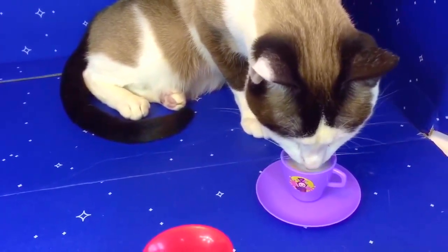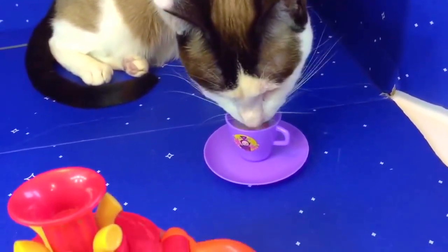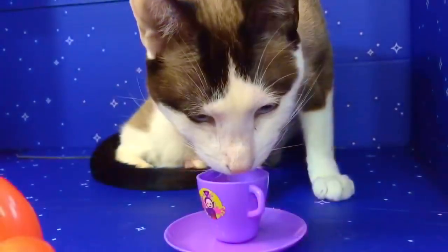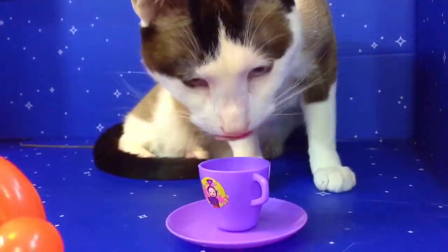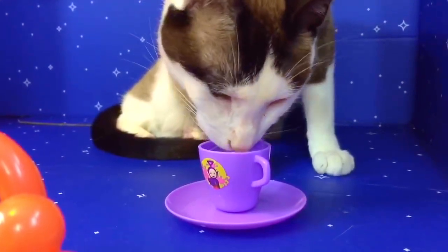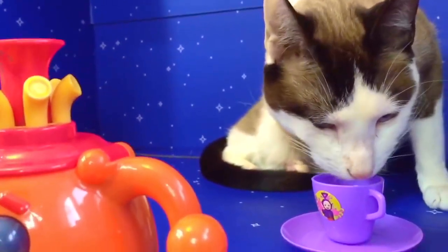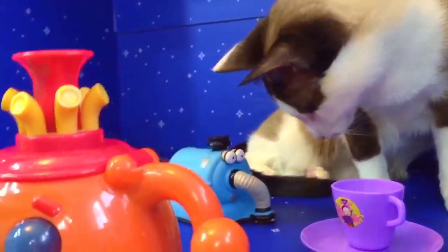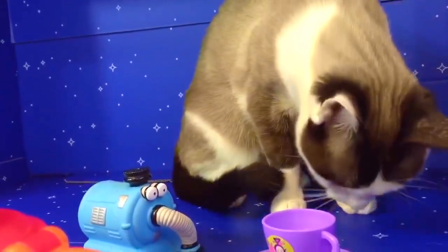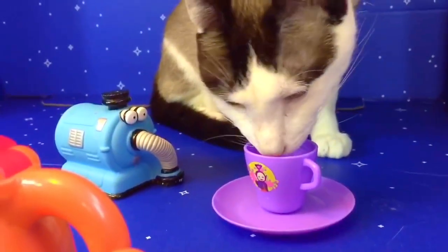Kitty's thirsty and she seems to be enjoying our tea party. Now remember, we only give our pets food or drink that are safe for animals. Milk is safe for kitty cats. Nunu's coming over to see how Kitty's doing. Are you enjoying your tea party? I think she's had enough. Oh, never mind — she's still gonna have some more.